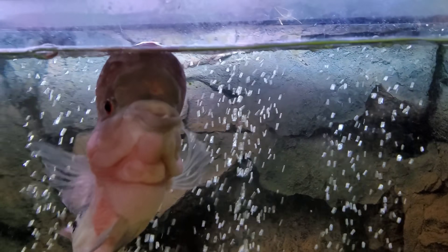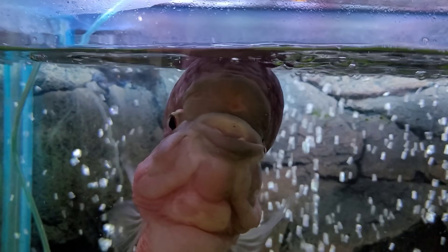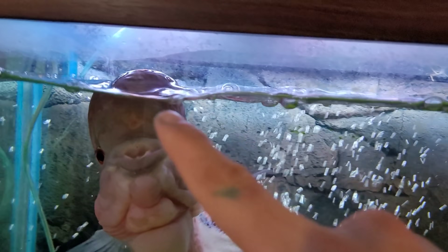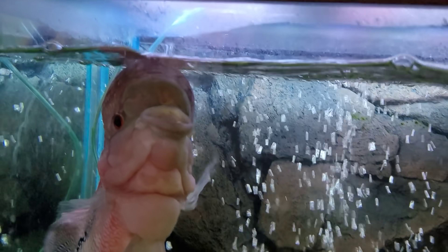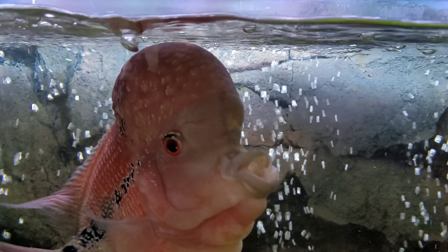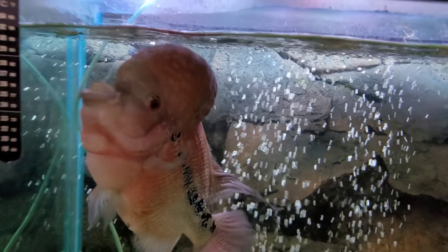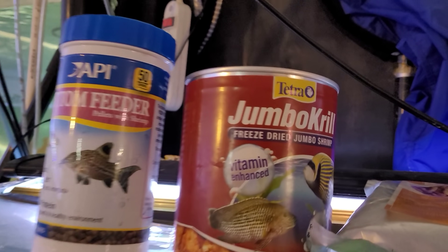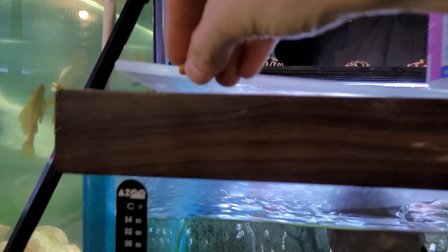Looking over here at Thanos — update on him. You can see his hole in the head is closing up even more, and that spot that was on his head from him sticking his head out of the water — we've been trying to teach him not to do that — it has skinned back over and it is looking better. So Thanos is doing great. Let's see if we can feed him — he loves these jumbo krill, so here we go.